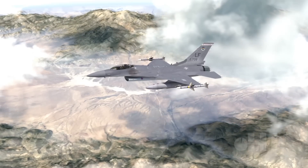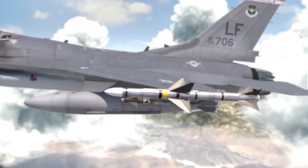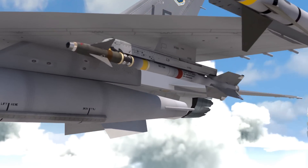The Sidewinder missile is one of the most successful air-to-air missiles in the United States inventory. Developed in the 1950s, it uses an infrared seeker to guide the missile to target.